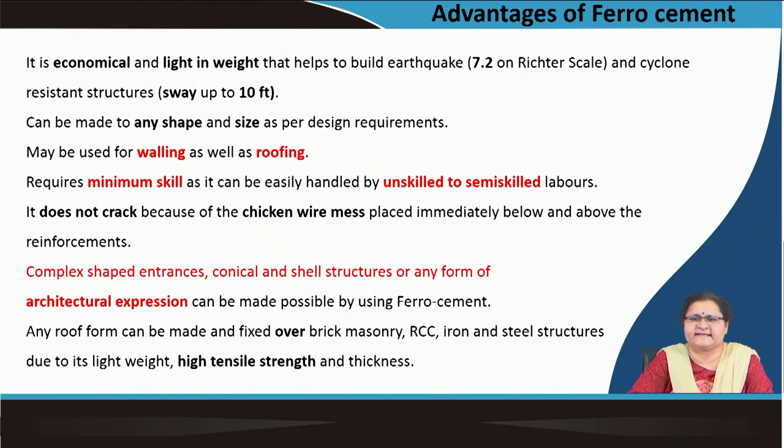Auroville Earth Centre has a lot of experimentation with ferrocement. They have designed vault roofing systems where ferrocement vaults are used as roofing, and these ferrocement vault roofs are being used in structures all around Auroville Earth Centre. Experiments are ongoing, and at the same time practices are also needed to popularize a material.